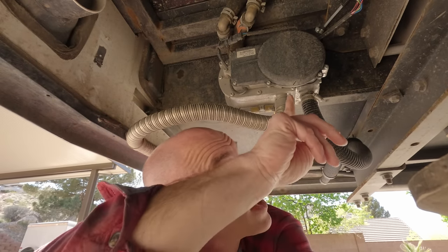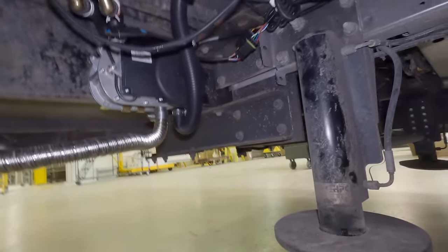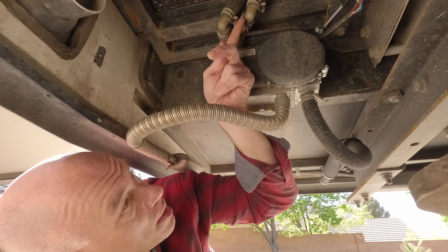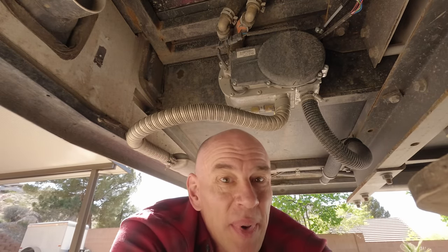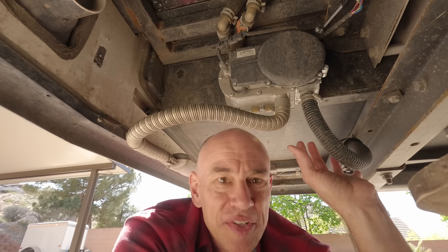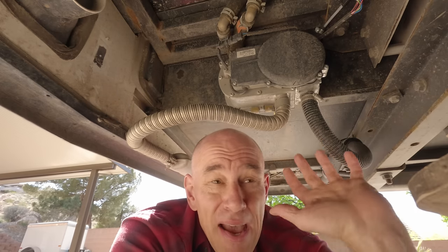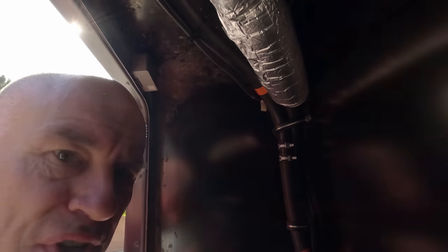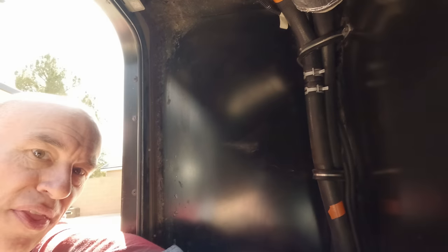The burner is installed right over my head here, just aft of the rear wheels on the passenger side. For the burner we've got air intake and exhaust, just like any burner. The glycol lines run right out the top and up into what used to be the propane compartment. So all the combustion is now taking place outside the RV — I like that from a safety standpoint.